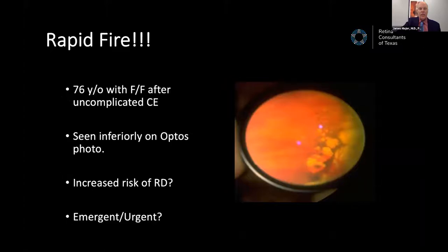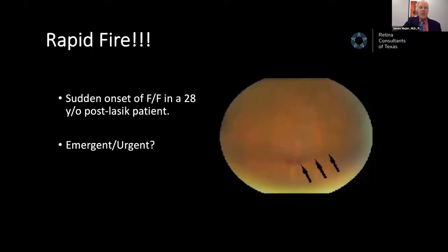Rapid fire case 2: A 76-year-old female with flashes and floaters after uncomplicated cataract surgery. On close-up optos of the periphery, this looks like cobblestone degeneration. The good news: cobblestone does not carry an increased risk of retinal detachment — some studies actually show a decreased risk. She can be reassured and sent on her way.